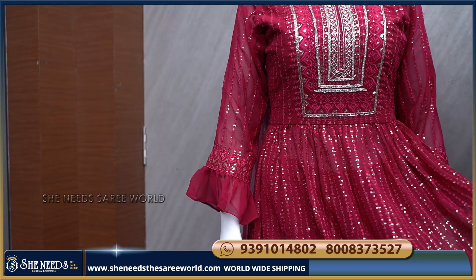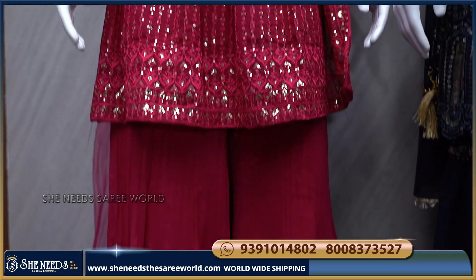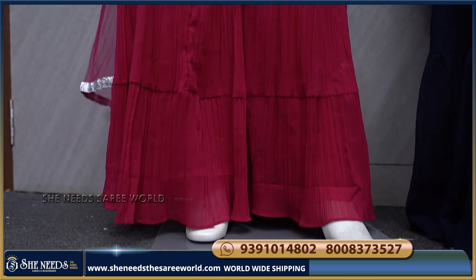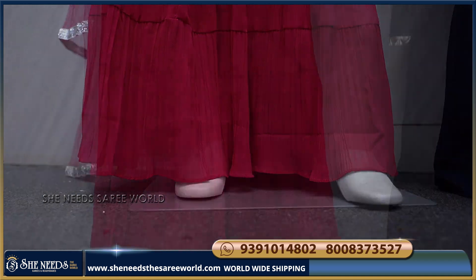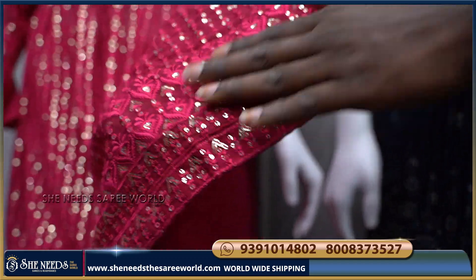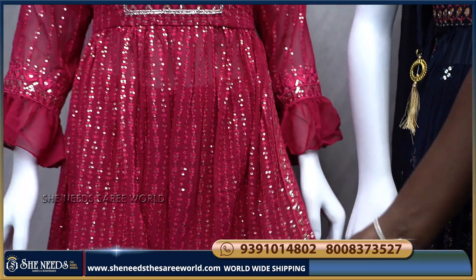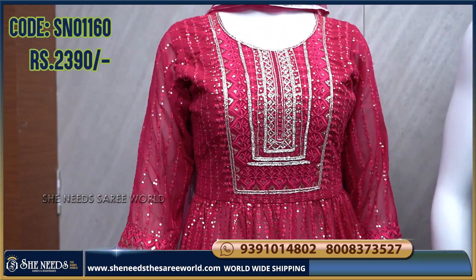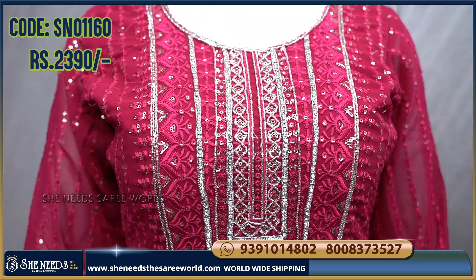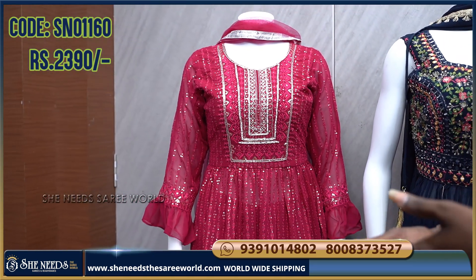This piece features a belt detail in a half anarkali style. The belt is finished with a small bit of detail and we can open both capes. It is available in free size and different lengths.